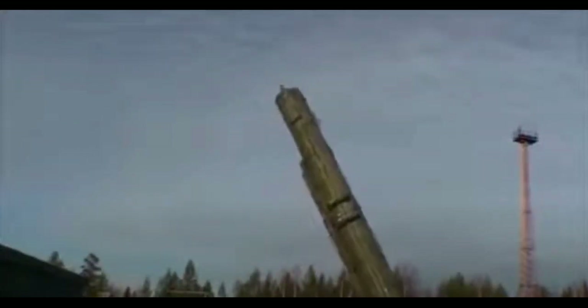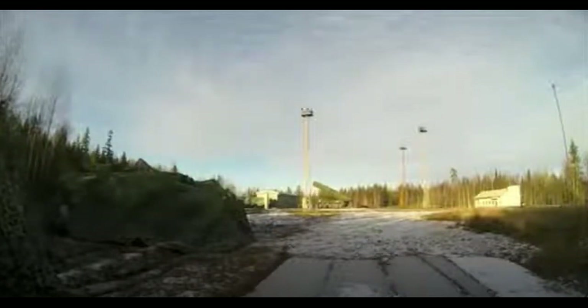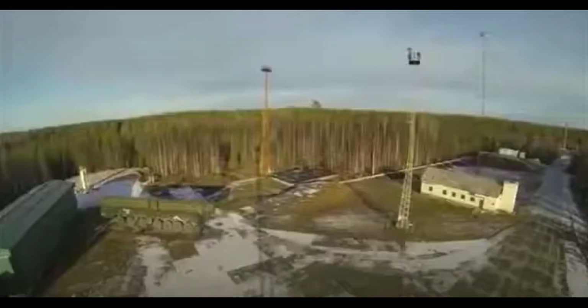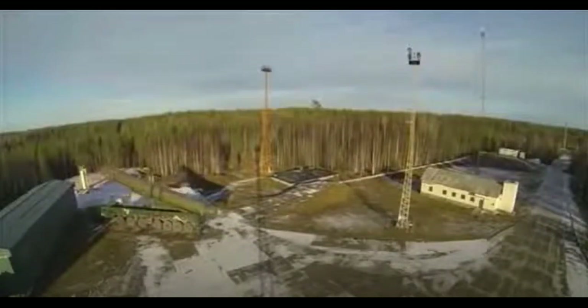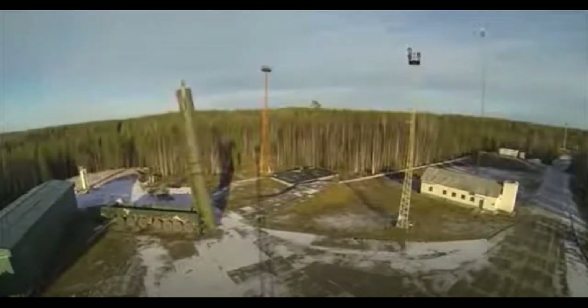The Topol-M carries a warhead with an 800 kiloton yield. It has 6 warheads and additional decoys. The SIGGIE-B has the highest accuracy of any Russian ICBM, with an accuracy rate to within 200 meters of the exact target. Its operational range is 11,000 kilometers — more than enough to hit targets in Europe or North America — and it has a maximum speed of 27,000 kilometers per hour, or Mach 22.